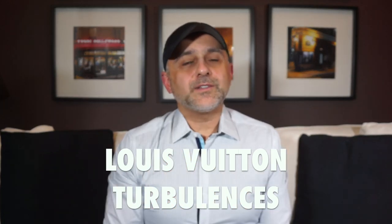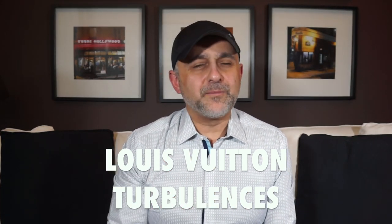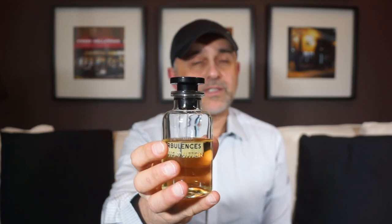At number 14 we go to the house of Louis Vuitton with Turbulences. This is all about tuberose with a big dose of jasmine, leather, and magnolia. To me it smells like the best of jasmine and tuberose combined with leather, and you can also pick up the magnolia. Sometimes when I put my nose on it it becomes more tuberose, other times more jasmine — same experience on skin. The leather pops through a bit but it's all about those two flowers. Turbulences from Louis Vuitton at number 14.